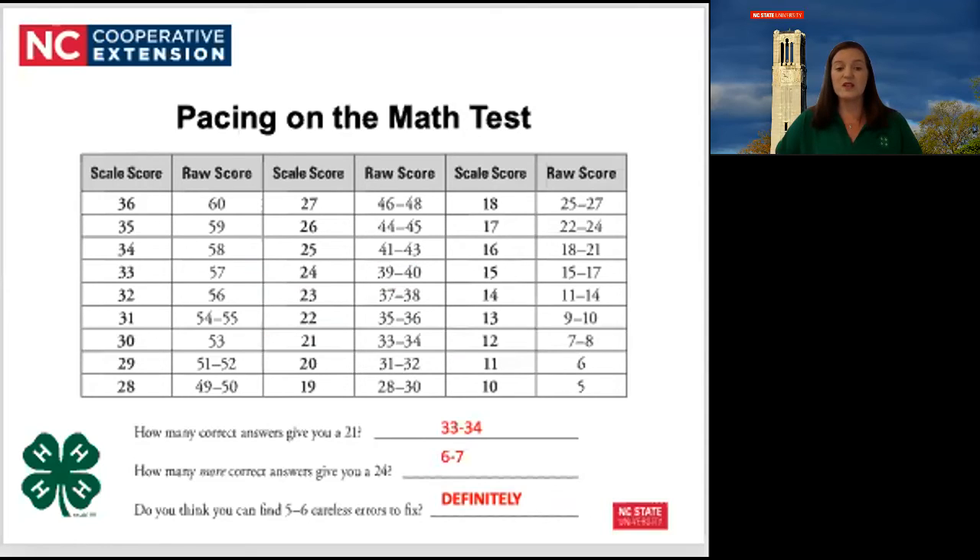The key is to know what score range you need for the college of your choice and figure out the best way to get it. If you need an average composite score of 27 and you're really good at math, you should be shooting for a higher math score to pull up other subjects to reach that average. Slow down — accuracy is more important than how fast you finish. The ACT was not written to be finished. Work your personal order of difficulty, then use letter of the day on those that are too difficult to figure out in the given time.